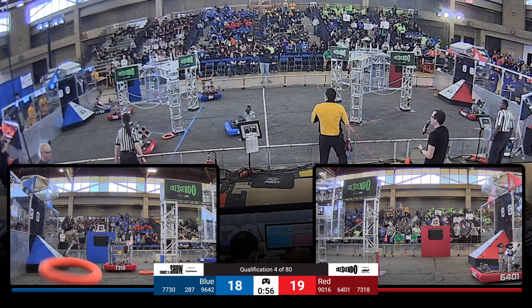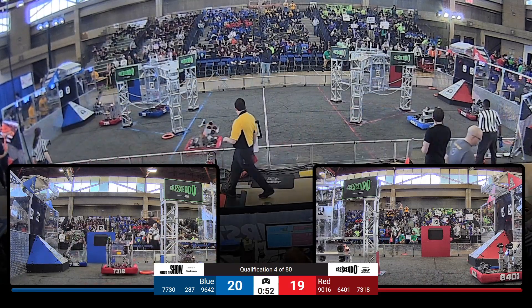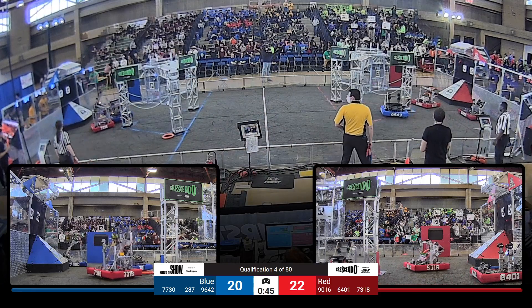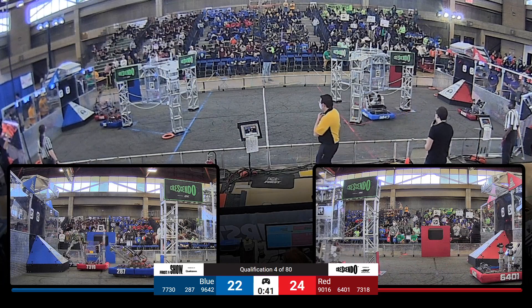Red Alliance right now up by one. We've got one minute left in this match. 96-42 swerving over towards the red source, looking to slow down Syosset. But they go right past — line up, they shoot, they score once again. Very impressive.